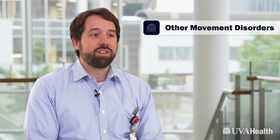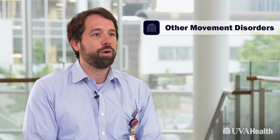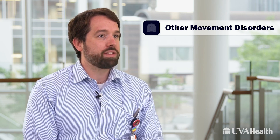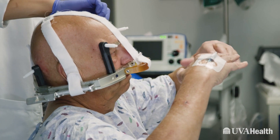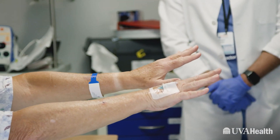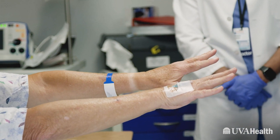Movement disorders is a lot more than just Parkinson's disease. We see all sorts of disorders of a part of the brain called the basal ganglia, as well as the cerebellum and spinal cord. Probably the most common movement disorder that affects people is essential tremor, and we have a very active program treating patients with essential tremor. There are some other movement disorders like dystonia and Tourette's as well.